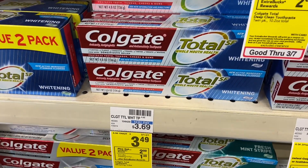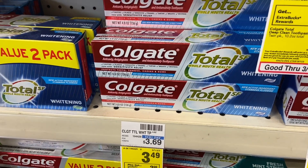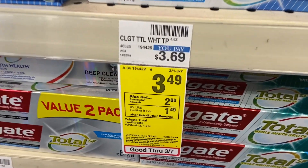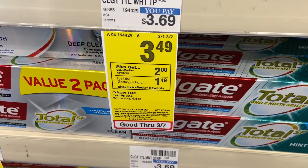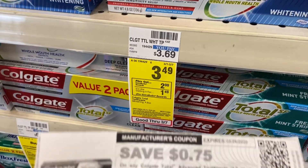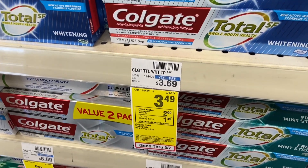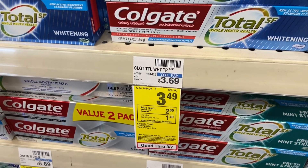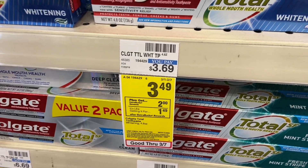For those that need toothpaste — we normally get them free — but you can get it for 75 cents. It's on sale for $3.49, you get $2 back in Extra Care Bucks, making your final cost $1.49. If you get a 75-cent coupon from Coupons.com you can use it, and that's why you'll pay that price. Then you're going to get $2 back.